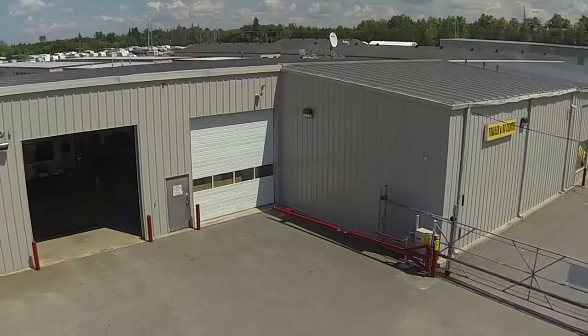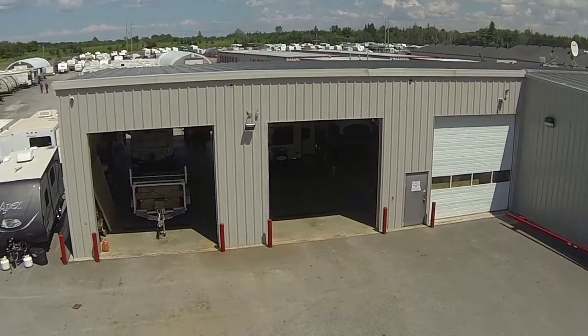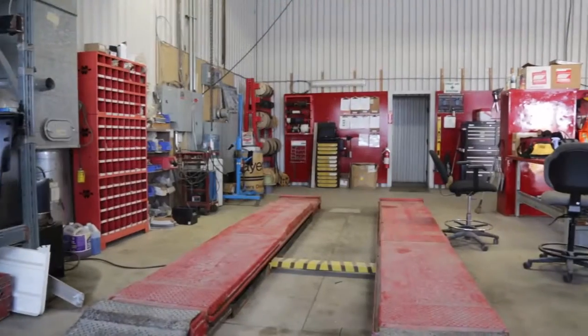Primo Trailer Sales is the premier service facility in Ottawa. It's not only the building that makes the service department, but it's also the tools, the equipment, the training, and most importantly, the staff.